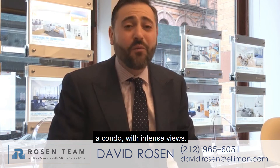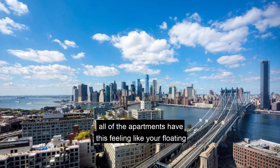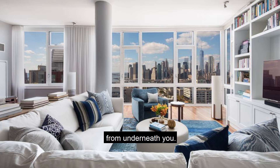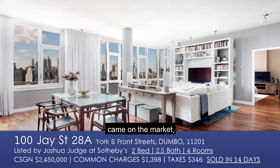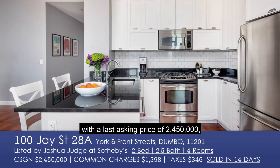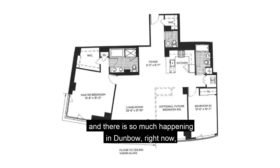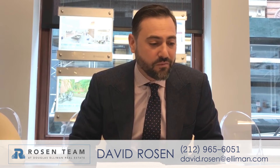Moving on: 100J Street, a condo with intense views. The way 100J Street is organized, all of the apartments have this feeling like you're floating on the Manhattan Bridge — you literally feel like the bridge comes out from underneath you. Check out these pictures. 100J apartment 28A came on the market and went to contract with a last asking price of $2,450,000 and reasonable monthly charges. Another neighborhood that's really come into its own around the building, and there's so much happening in Dumbo right now, especially the Time Out New York market.